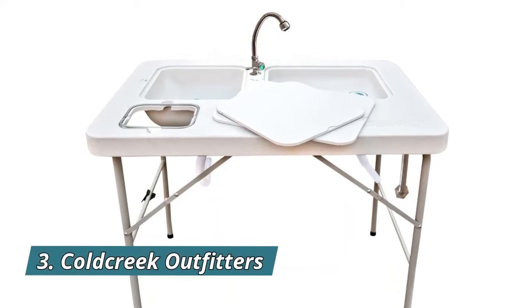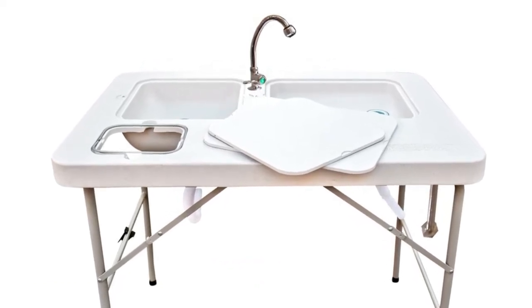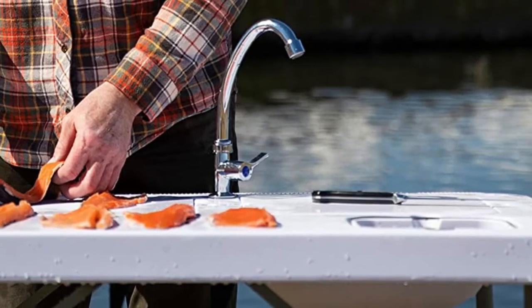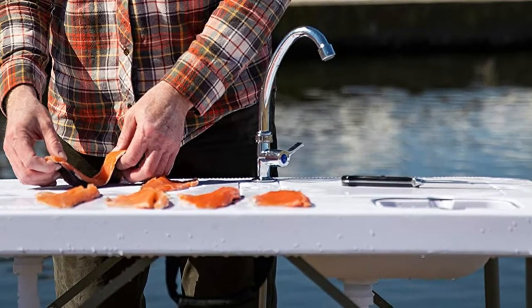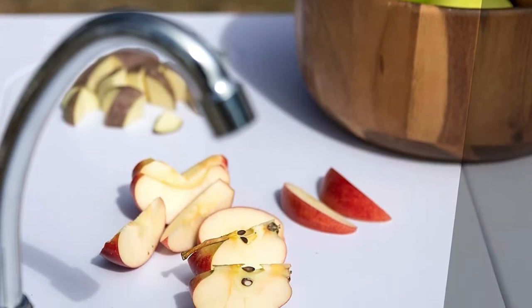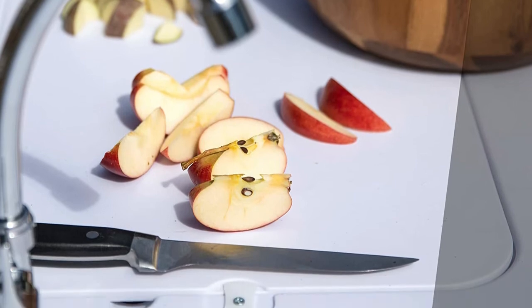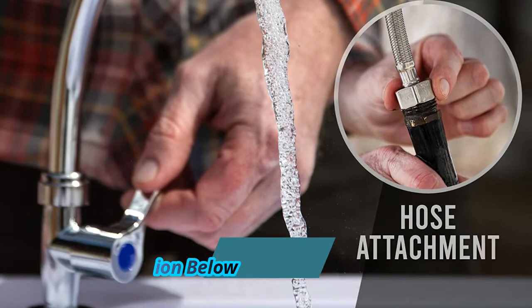Number 3: Cold Creek Outfitters. This portable table is made from heavy-duty materials, making it perfect for a camping kitchen, outdoor cleaning station, or backyard sink. This folding sink table offers a mobile cooking, cleaning, and food prep solution. Made from heavy-duty polyurethane and a durable steel frame, this collapsible camper table is perfect for outdoor use, whether in the garden or backcountry. Built to be rugged and sturdy, it can be used to clean fish, cook dinner, or play games.